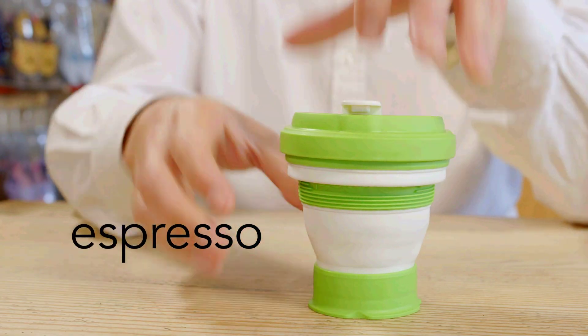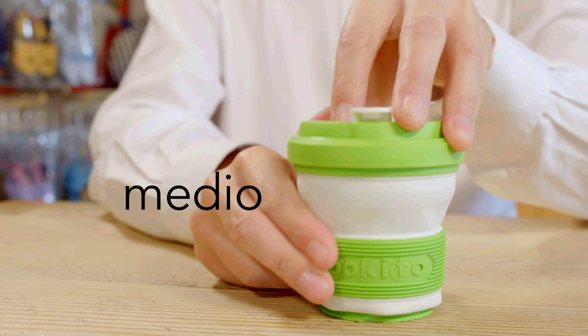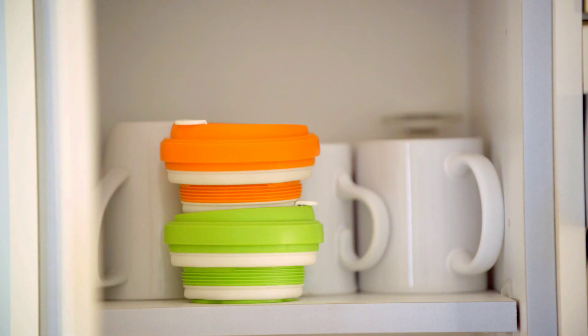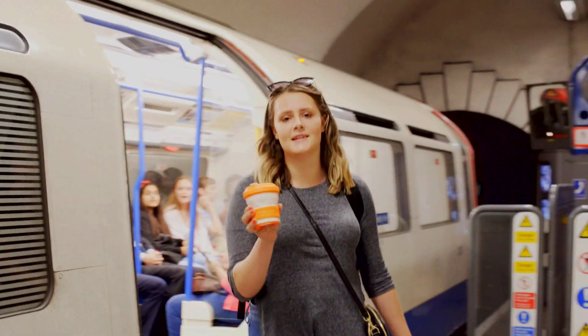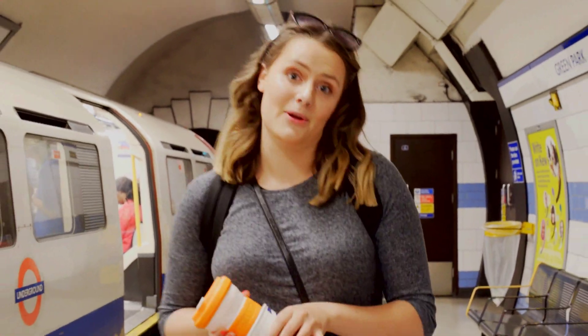My idea was simple. I needed a reusable cup that was ultra portable, safe and kind to the planet. The Paquito has built-in insulation, so no more cardboard sleeves or the dreaded double cup.